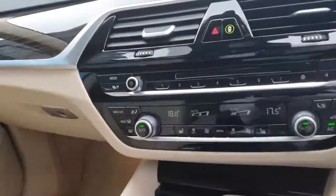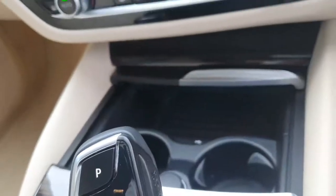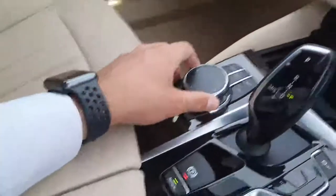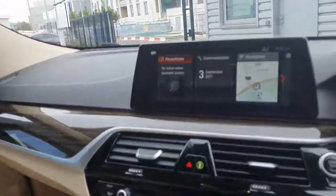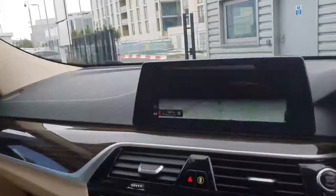There's dual climate control, heated seats in the front, and USB connection. The car also comes with hands-free Bluetooth. Down here you have a swivel wheel to control the iDrive system, which is also a touch screen, and there's satellite navigation with real-time traffic information.